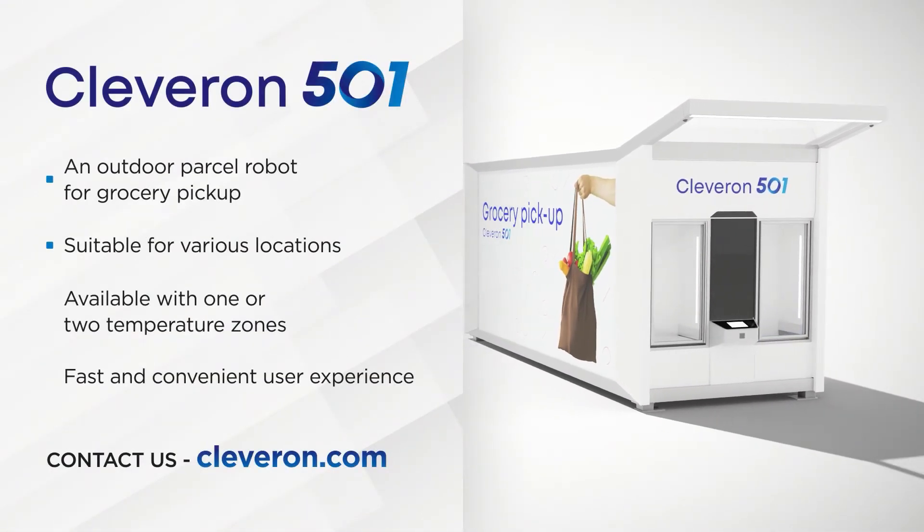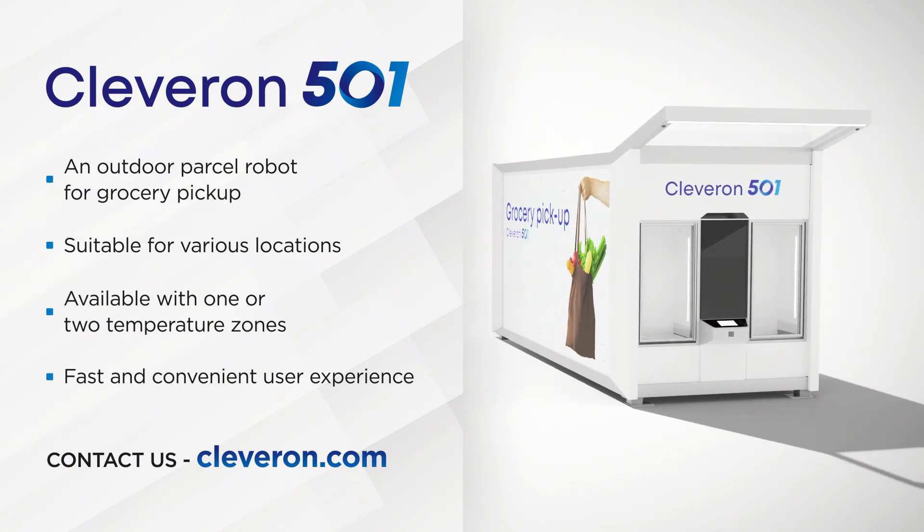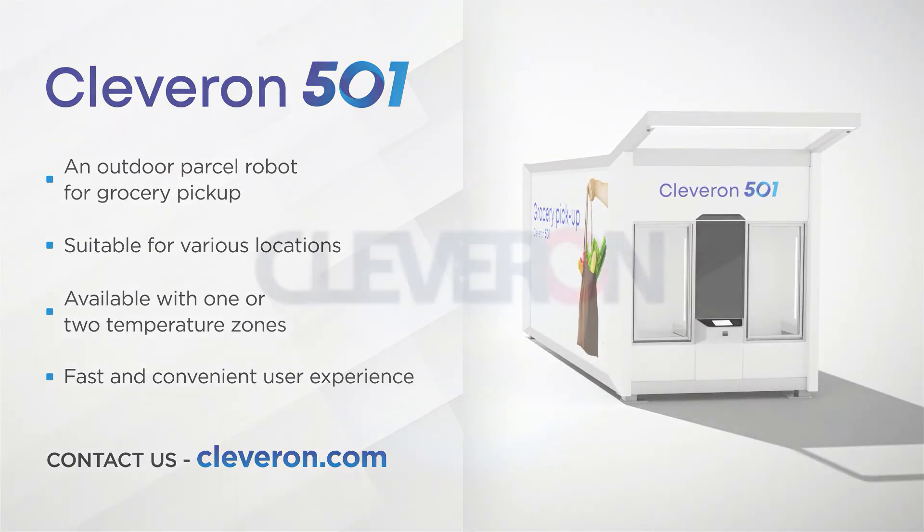Cleveron 501 is a parcel robot for groceries, offering new opportunities on the click and collect market.